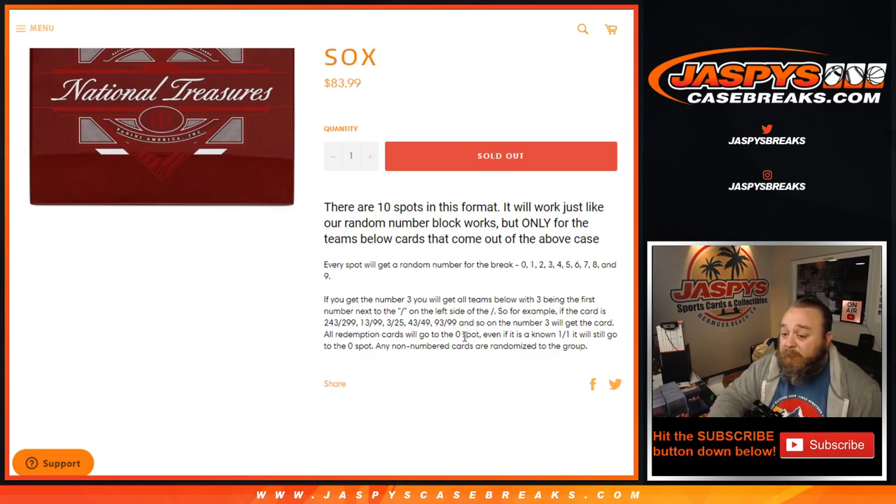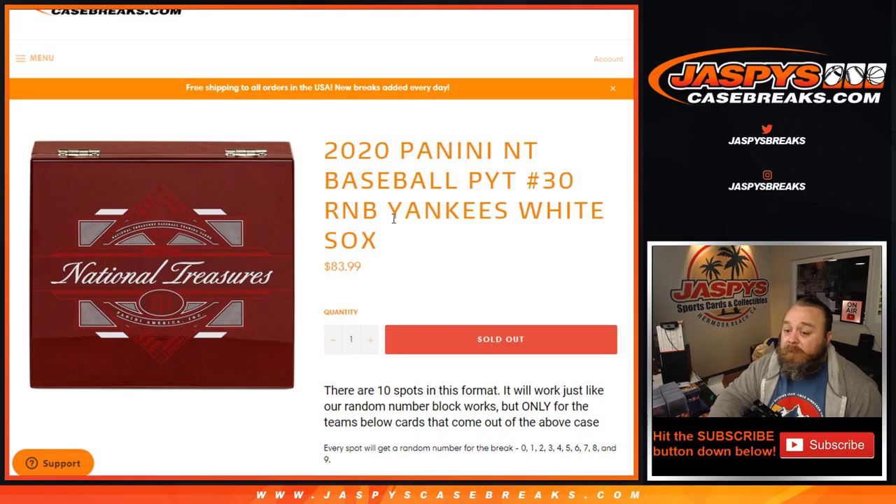All redemption cards go to the 0 spot. Even if it is a known 1-of-1, it will still go to the 0 spot. Any non-numbered cards will randomize to the group, and this applies only for this random number block for the Yankees and the White Sox.